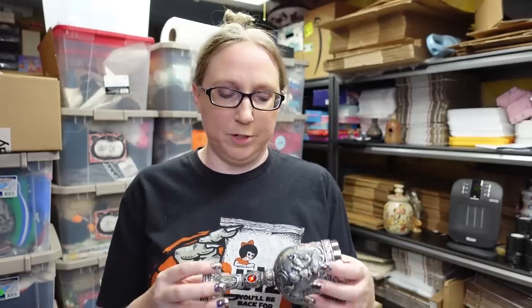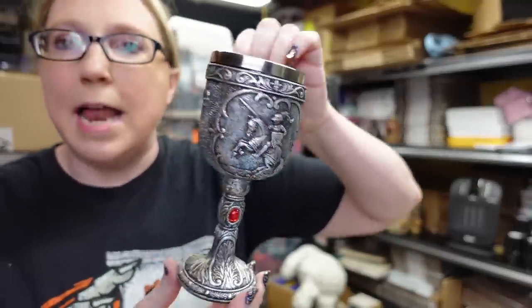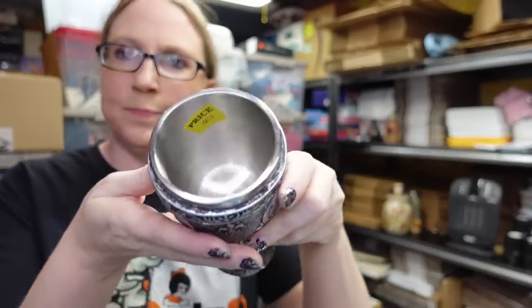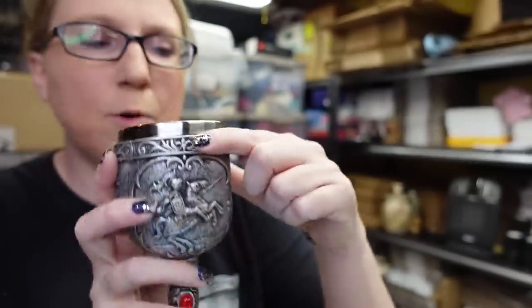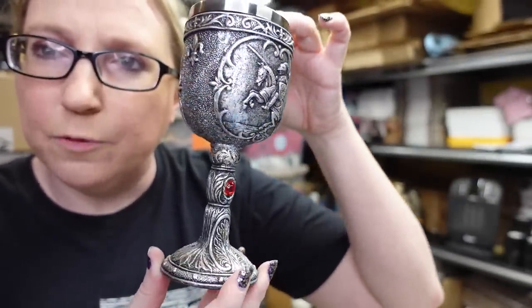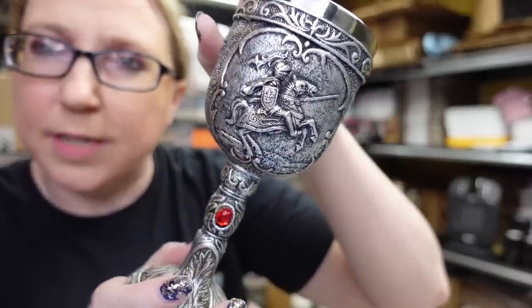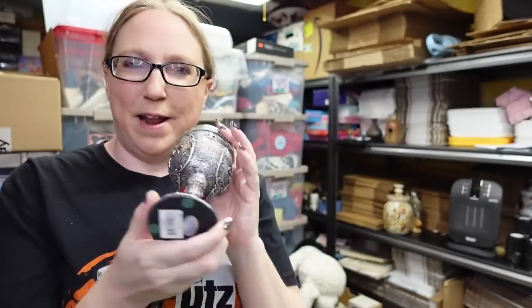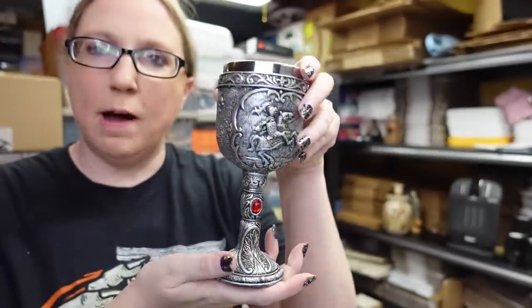There's one other thing I got from the church sale — a pewter metal goblet, 50 cents. It's really well made with a medieval look, a red stone, and a knight on a horse. It would be awesome for a Renaissance fair type thing and it's by Pacific Giftware. I haven't looked it up yet but for 50 cents it's a really unique piece.